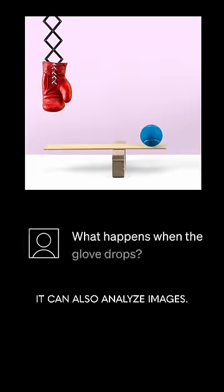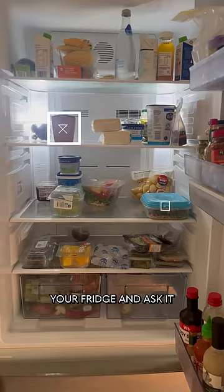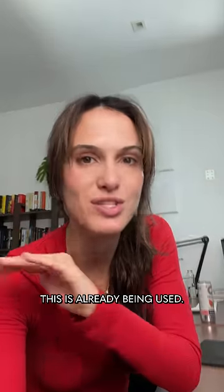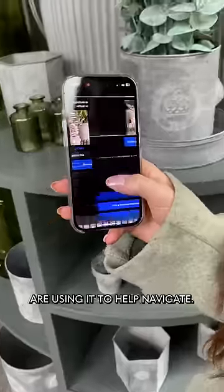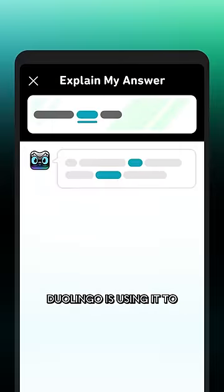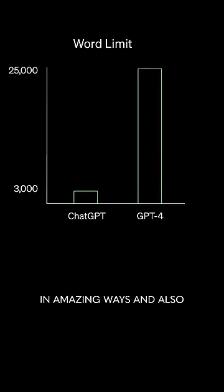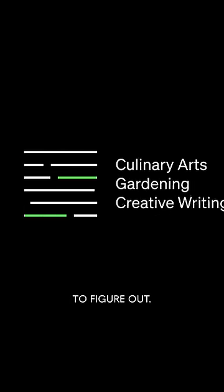The biggest difference now though is that it can also analyze images. For example, show it a picture of your fridge and ask it to make some meals out of the items inside — just from the picture. This isn't hypothetical, this is already being used. Visually impaired people are using it to help navigate. Duolingo is using it to help people learn languages. These tools are going to be more and more a part of our lives in amazing ways, and also in ways that we still have to figure out.